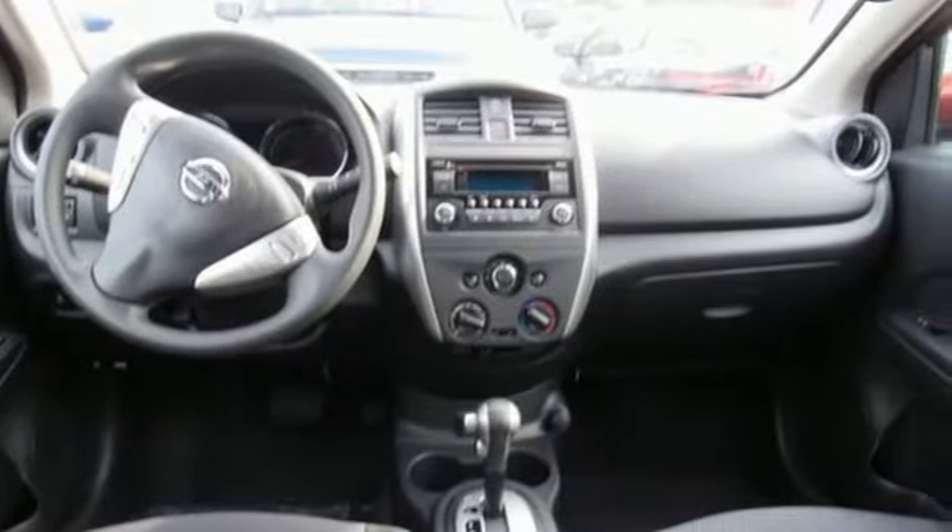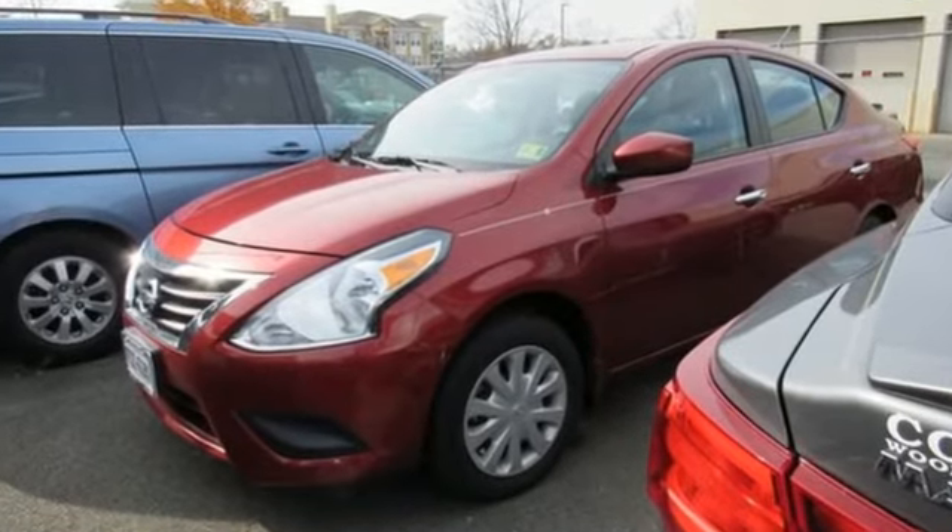Innovation, excitement, Nissan. There's even more to see in person — take it for a test drive today.